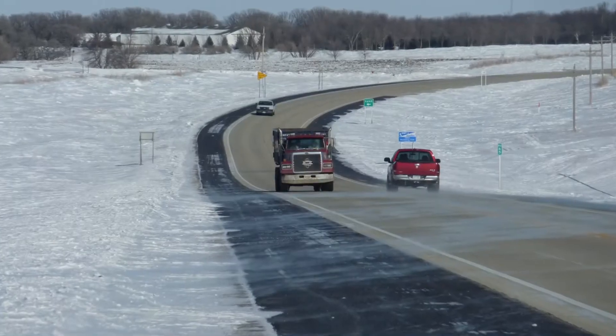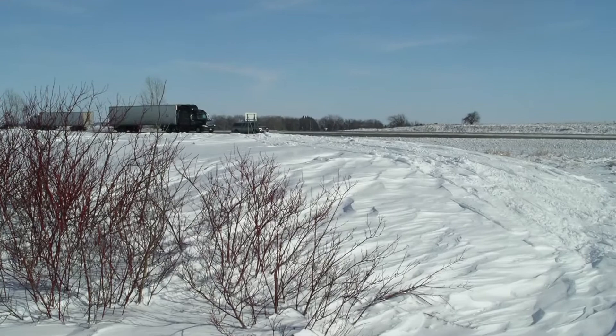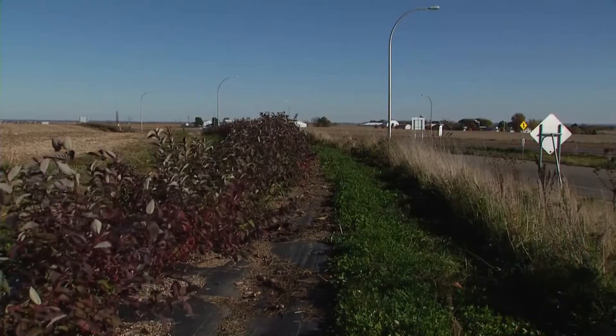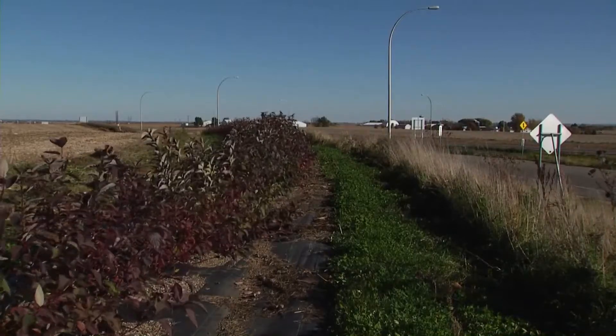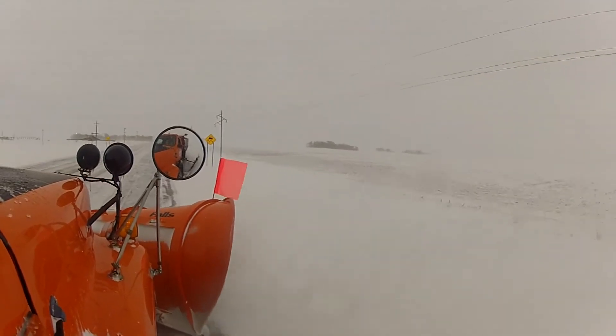The difference that these tools make can be dramatic. Roadways with living snow fences have better driver visibility and road surface conditions than those without, leading to lower road maintenance costs and fewer accidents. One study estimated that if MnDOT could successfully establish living snow fences at 40% of its problem sites, it could save $1.3 million per year on snow removal costs alone.